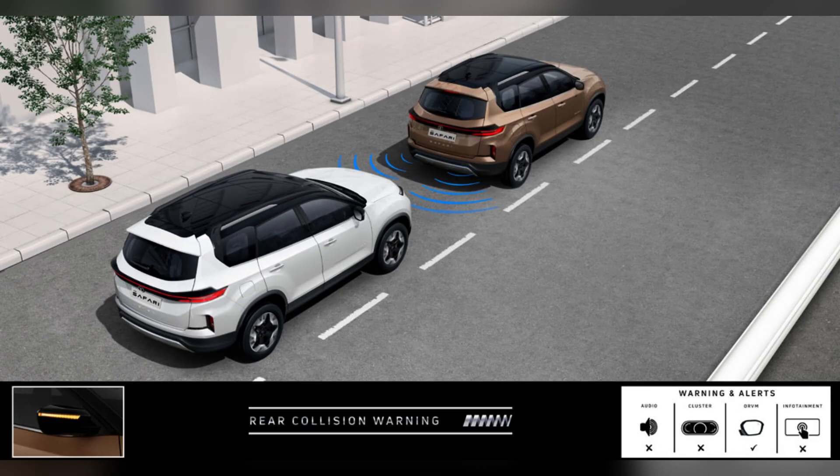The next feature is Rear Collision Warning. The ADAS system monitors and alerts us about any incoming speeding vehicle from the back of our vehicle through audio and visual alerts. It also alerts the driver to take necessary actions by blinking the hazard indicators in the rearview mirrors.